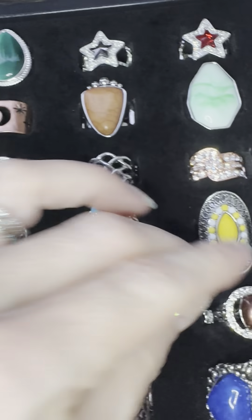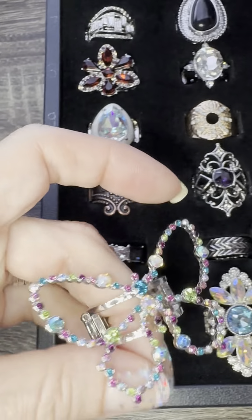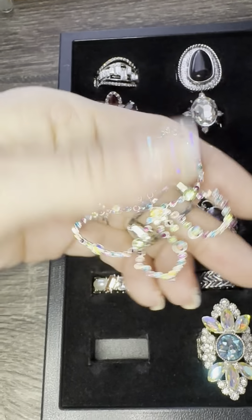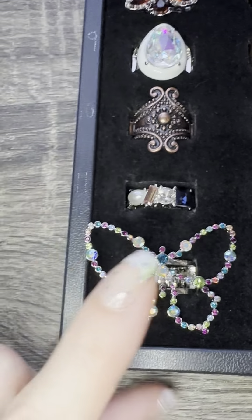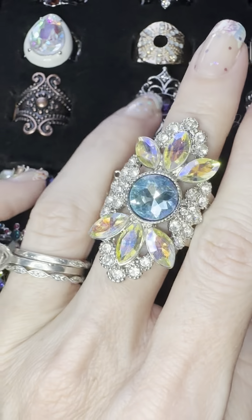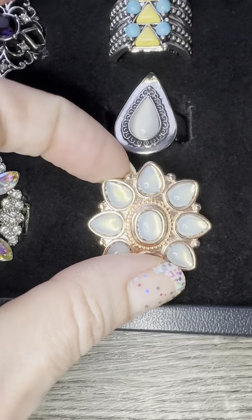Okay, last row. 61: I can't believe I still have this beauty — it's a large statement butterfly, perched. Look at that iridescence! I can't believe I still have that — that's 61. Look at 62: that blue with iridescence, stunning. This is 63: rose gold — I have this same one in silver — rose gold with opalescence, gorgeous.